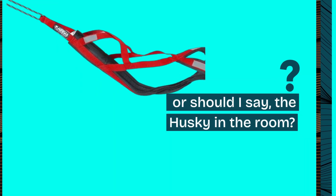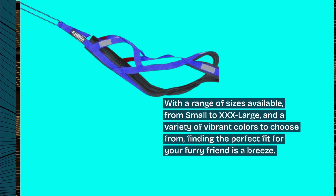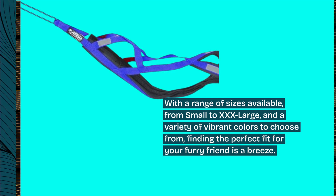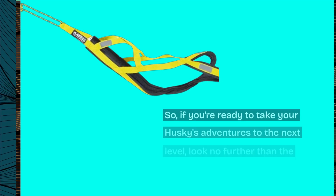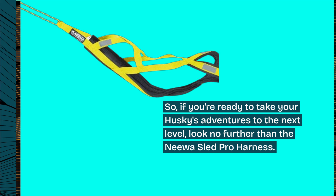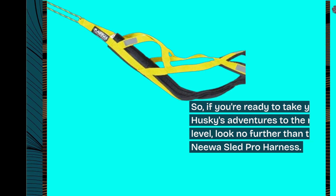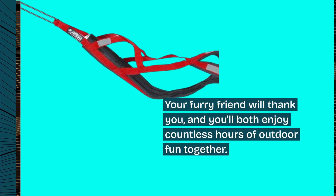With a range of sizes available, from small to XXX large, and a variety of vibrant colors to choose from, finding the perfect fit for your furry friend is a breeze. So, if you're ready to take your husky's adventures to the next level, look no further than the Niwa Sled Pro Harness. Your furry friend will thank you, and you'll both enjoy countless hours of outdoor fun together.